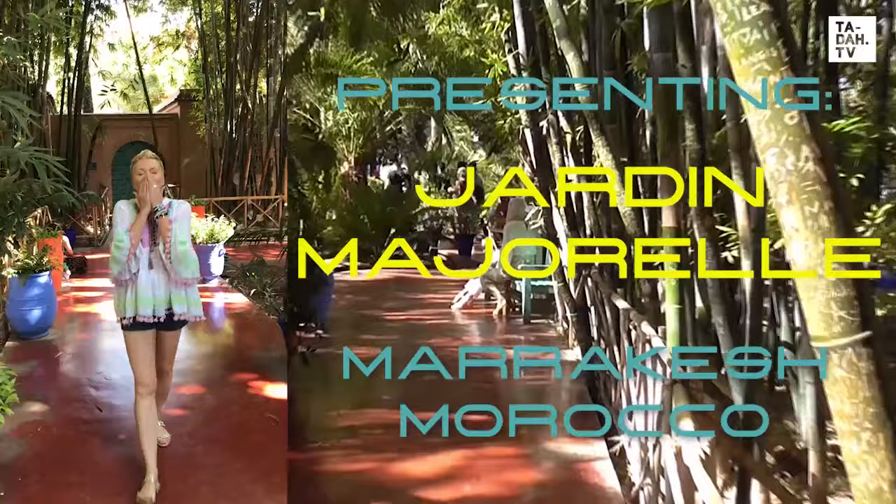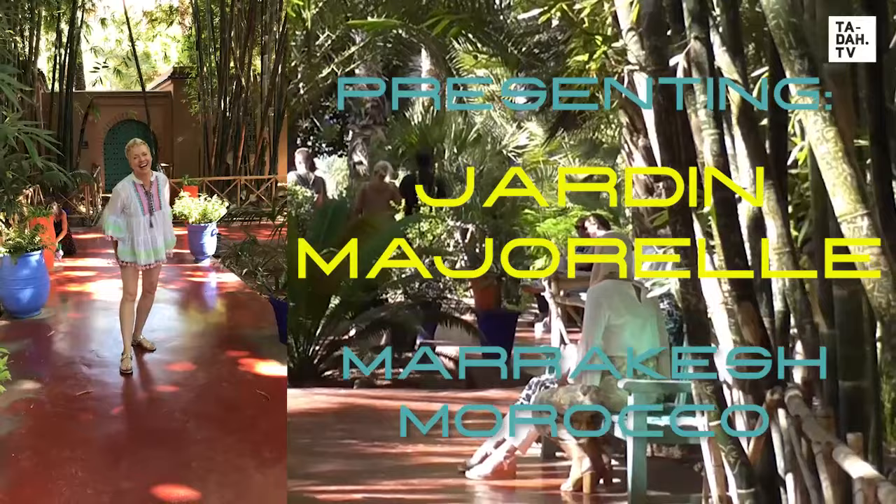It's great to see you again. Thanks for spending some time with me in this beautiful oasis, providing shade and tranquility in the summer heat.